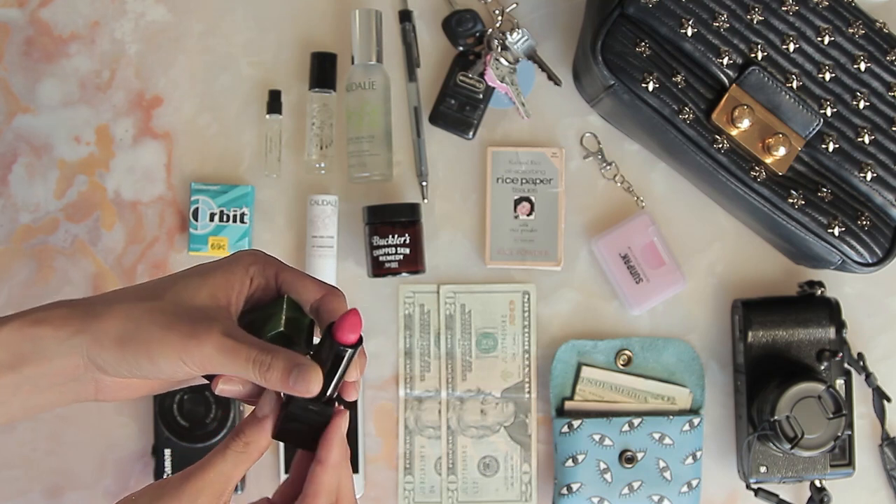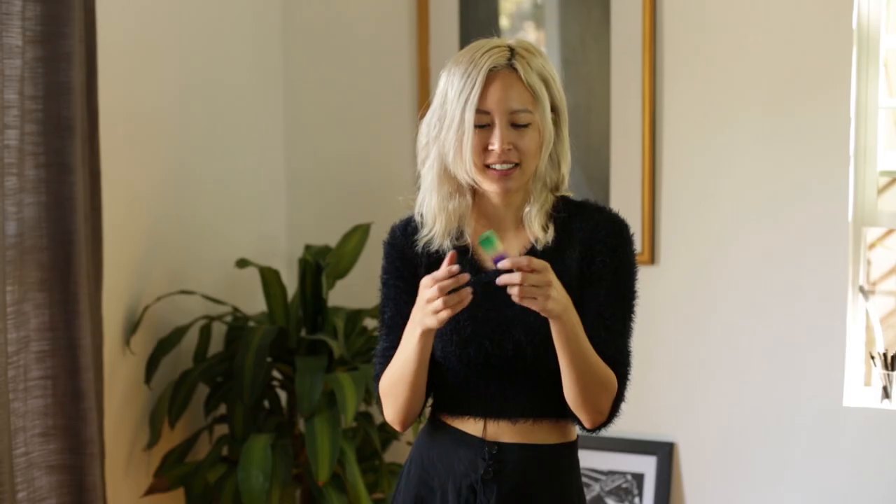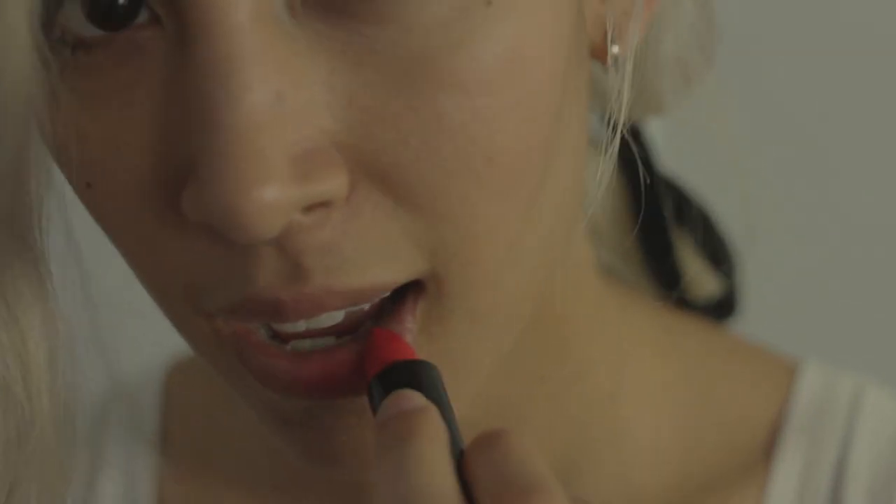Another thing — this Proenza collaboration with MAC. Genius. Got the lipstick, great color, Asian skin tone, blonde hair. Whenever I go for a red I'm gonna go for this one. It's Proenza Schouler by MAC and it's called Mangrove.